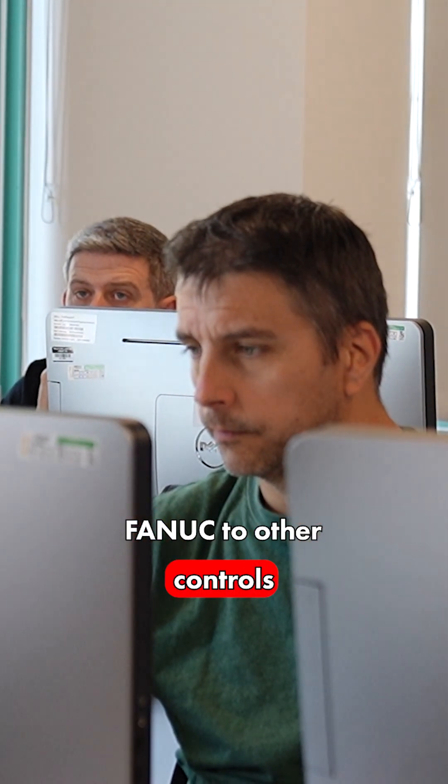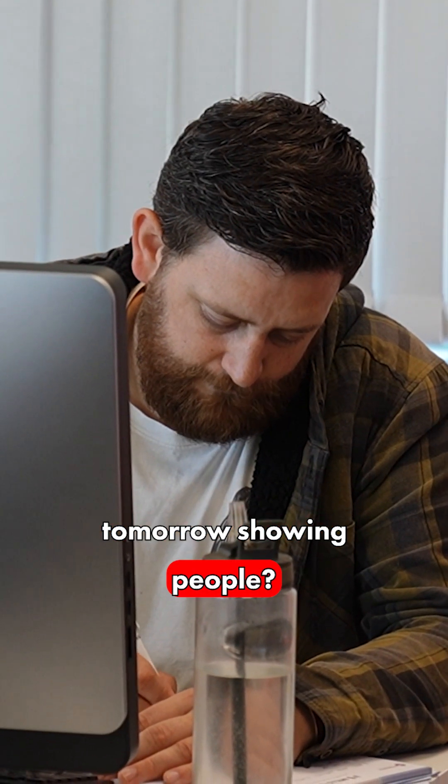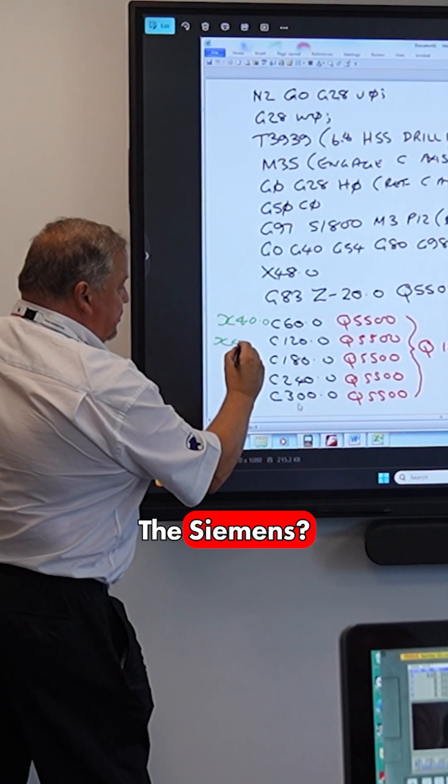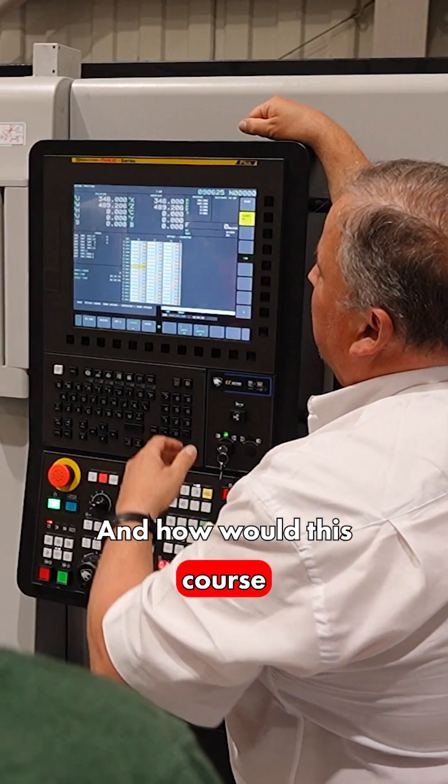When you compare FANUC to other controls, what else could you be showing people — the Heidenhain system, the Siemens? Yeah, we cover the FANUC control, Siemens control, and the Heidenhain control — milling and turning. We also do CAD CAM packages and things like that.